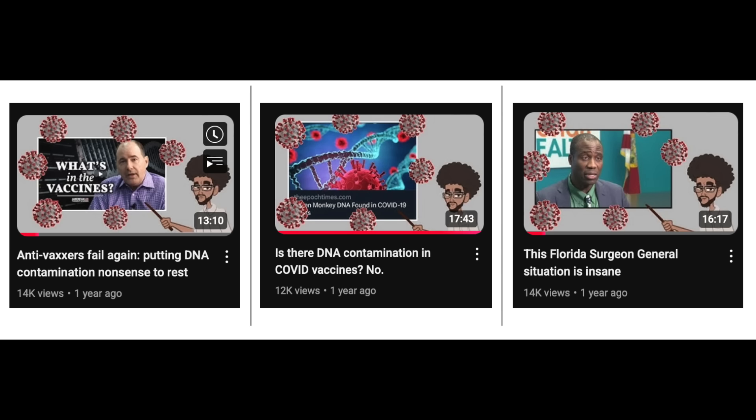Well, here we are. I have an update on the DNA contamination in COVID vaccines nonsense. The update is it's still nonsense. I'm Dr. Wilson, a PhD molecular biologist, and I previously made several videos on this channel talking about this supposed problem of too much DNA in COVID vaccines.